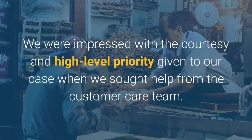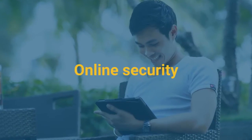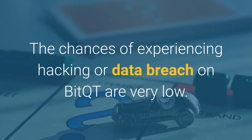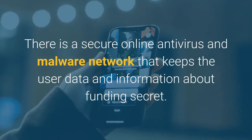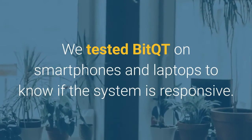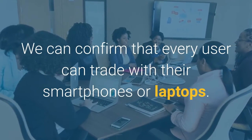We were impressed with the courtesy and high-level priority given to our case when we sought help from the customer care team. Online security. The chances of experiencing hacking or data breach on BitQT are very low. There is a secure online antivirus and malware network that keeps the user data and information about funding secret. Responsiveness. We tested BitQT on smartphones and laptops to know if the system is responsive. We can confirm that every user can trade with their smartphones or laptops.